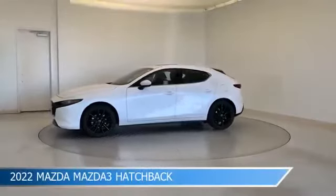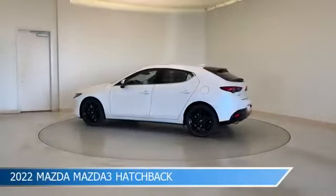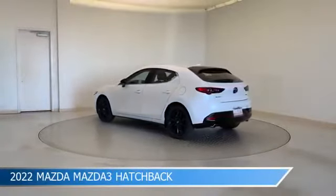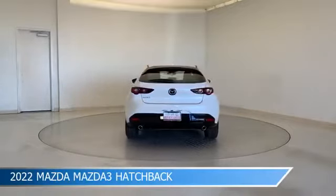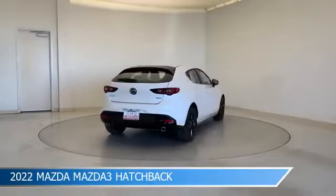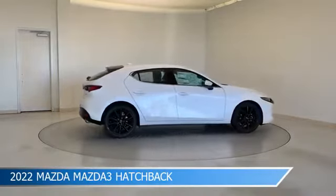Take a look at this 2022 Mazda Mazda 3 hatchback, equipped with a 6-speed automatic transmission in snowflake white pearl mica. This car comes with some great features including alloy wheels, Bluetooth, Android Auto, anti-lock brakes and more. Come in and check it out today.